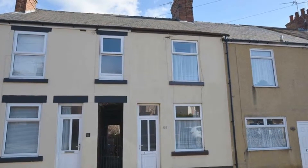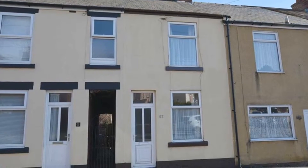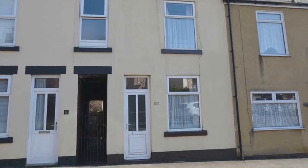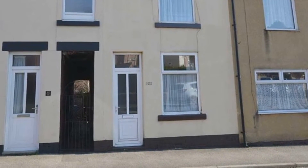This is an excellent starter home and offered to the market with no onward chain. This well-maintained, clean and tidy two-double bedroom mid-terrace property is ideally situated on the Old Derby Road within close proximity of amenities and which benefits from on-street parking.